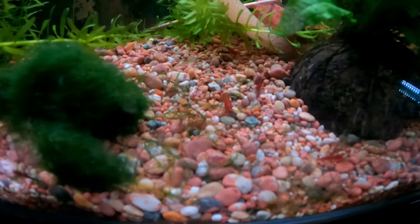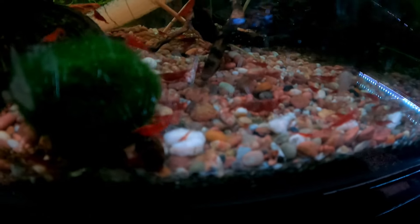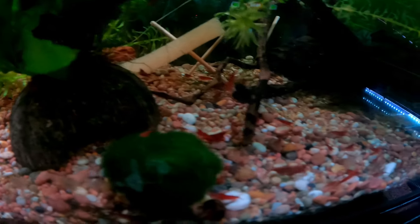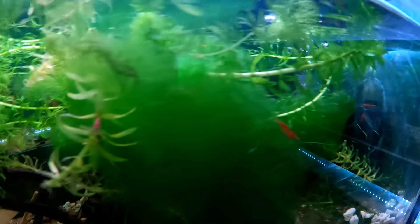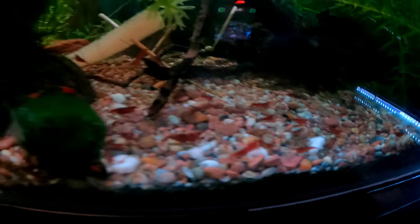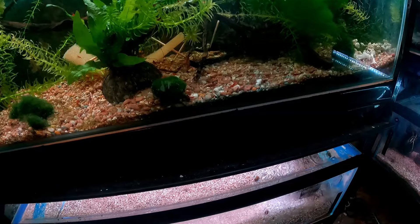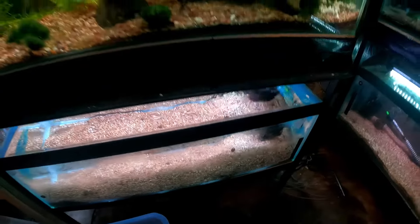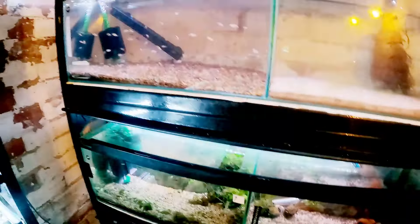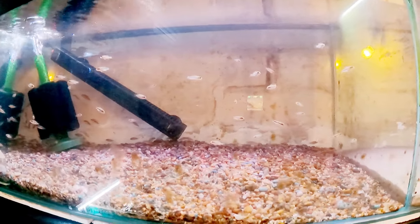Down here we have the red cherry shrimp — these are Neocaridina again. If you're going to get into shrimp, this is the first one I would recommend because they're the cheapest. They absolutely love a bit of algae and there are loads and loads of shrimp in here. If you keep them healthy and feed them every other day you're going to get a nice colony.